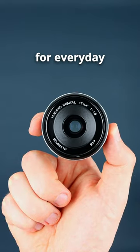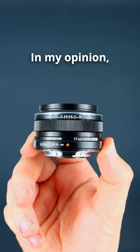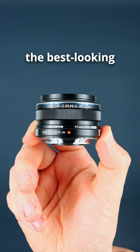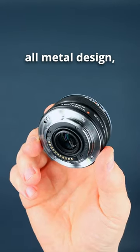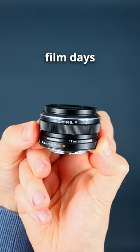This is a perfect lens for everyday photography, the Olympus 17mm f1.8. In my opinion it is also the best looking prime lens. It has an all metal design, a focus ring that takes you back to the good old film days, and it's small.